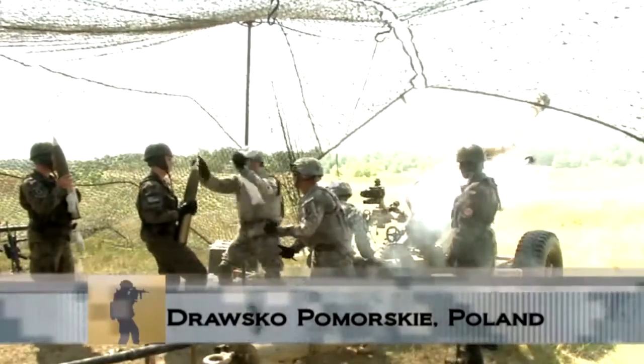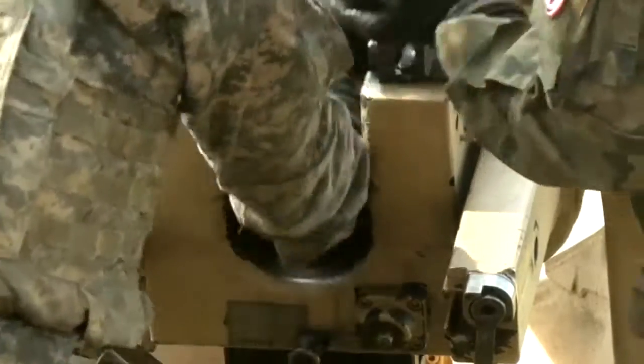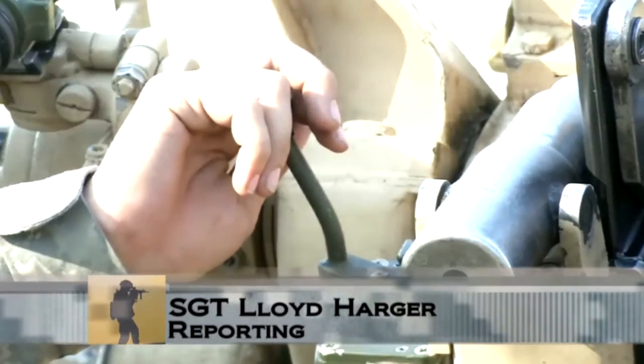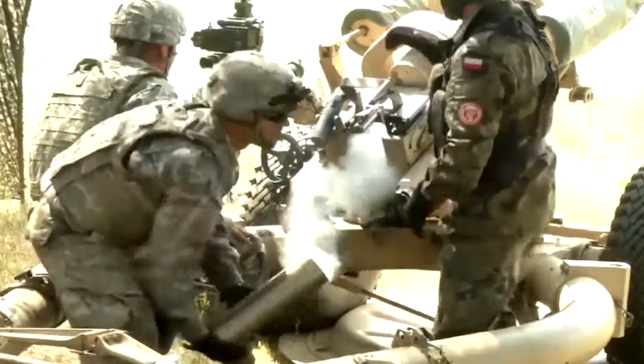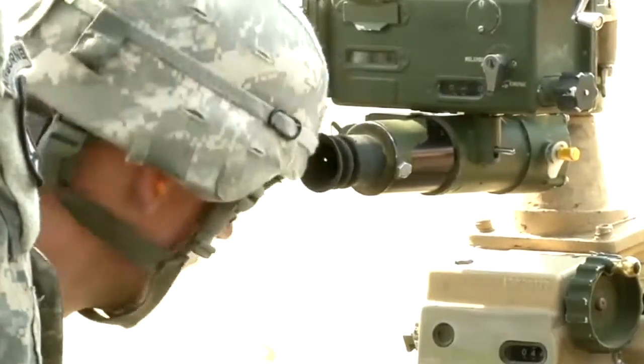Polish soldiers recently spent the day with a U.S. field artillery battery from the 173rd Airborne Brigade. The artillerymen, deployed for support of Operation Atlantic Resolve, showed the Polish how American gun crews load and unload ammunition, how to make adjustments, and how to sight in targets.